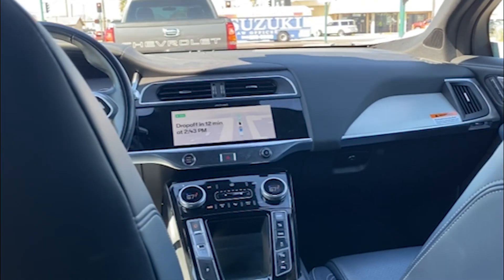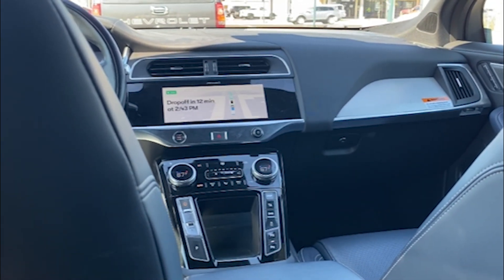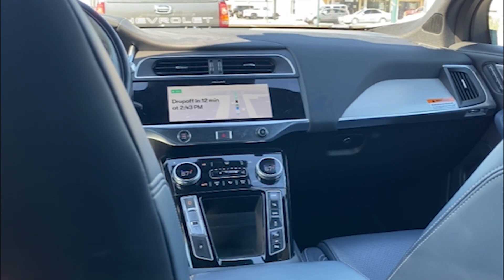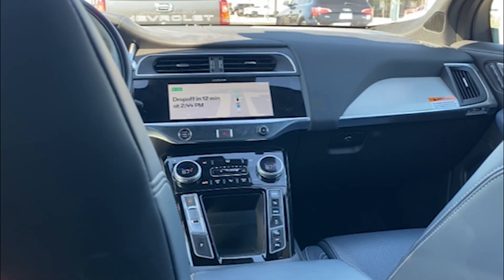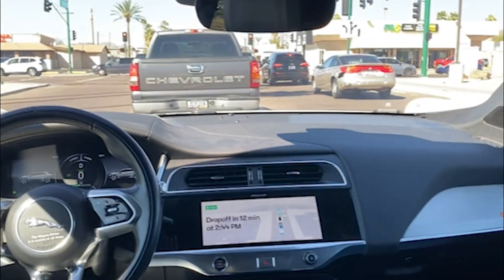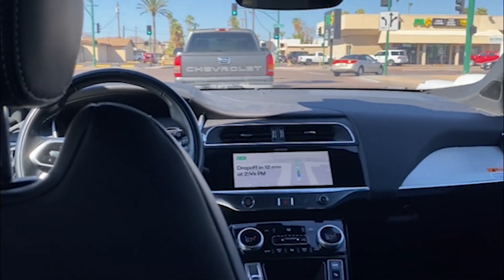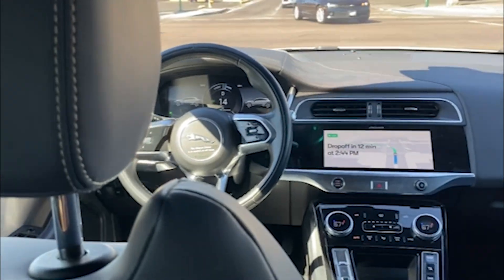As of now, this company is running these vehicles in Phoenix, Arizona and in San Francisco, California. I believe they are also running them in Austin, Texas, and soon to arrive in Los Angeles, California. One thing I can definitely say — my father was born in the 1920s, and if he was alive today to see this, he would be absolutely amazed at this technology.